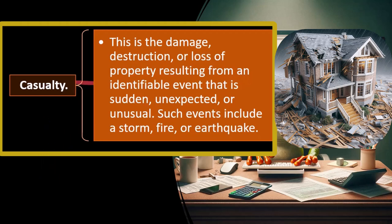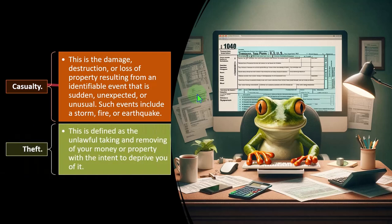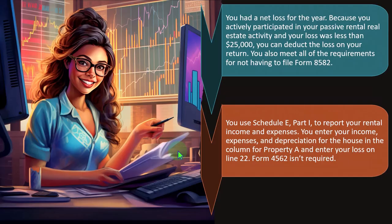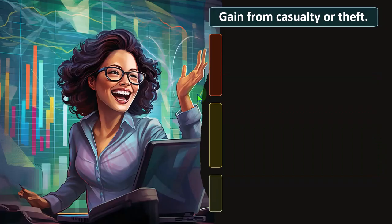Theft is defined as the unlawful taking and removing of your money or property with the intent to deprive you of it. Theft is pretty straightforward, though it seems we've lost the definition in many parts of the country. We have property rights in this country — stealing is not good, and the whole system falls apart when you take away property rights. Anyway, let's move on.